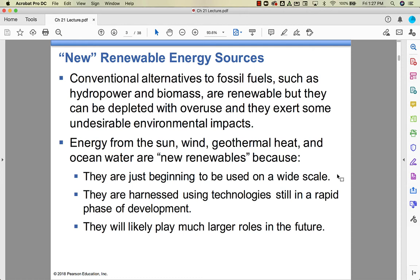Solar has really only been much of a thing in the last 10 years or so. The technology we use to harness it is developing rapidly, so they're only going to get more efficient in the future. As they become more efficient and more economically feasible, they're going to play much bigger roles in the future.